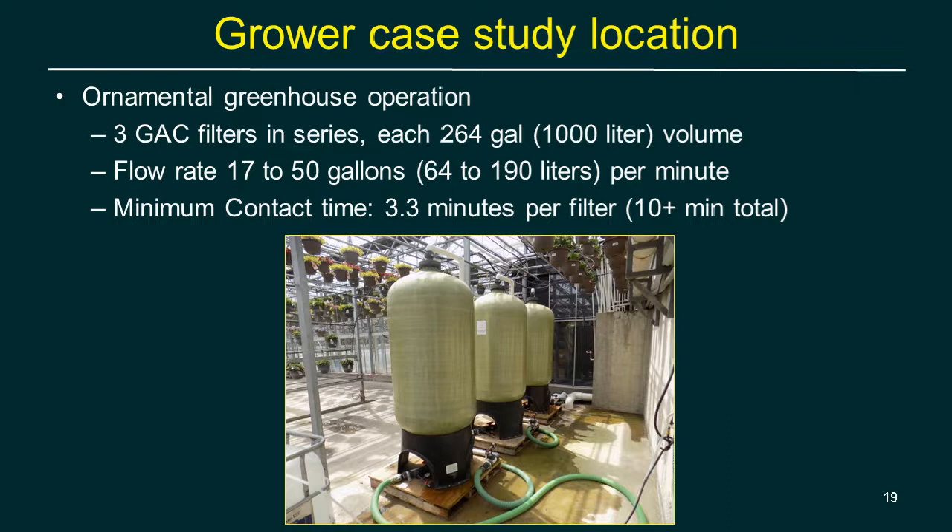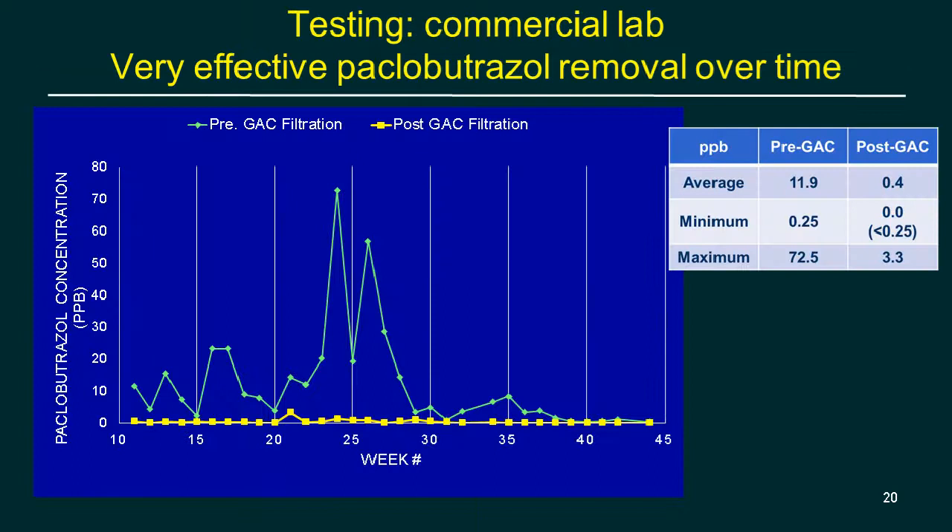GAC filtration is a simple, effective technology but needs a big filter — the faster the flow rate, the bigger the filter needs to be. These filters may run almost 24 hours a day to fill a cleaned-water tank, because return flow from a greenhouse of any size can be well over 50 gallons per minute. The target is 10 minutes of contact time. The faster the flow rate, the larger the filter must be.